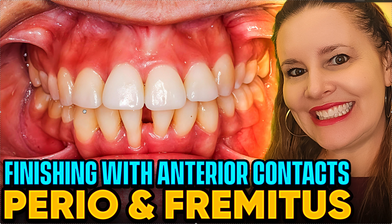That's part of the reason why we avoid anterior contacts. There is also something called fremitus. I'm going to read you the official definition. I'm quoting from the Dawson Academy because they're well respected in terms of ortho and occlusion, but you can also find this in any dental school textbook.